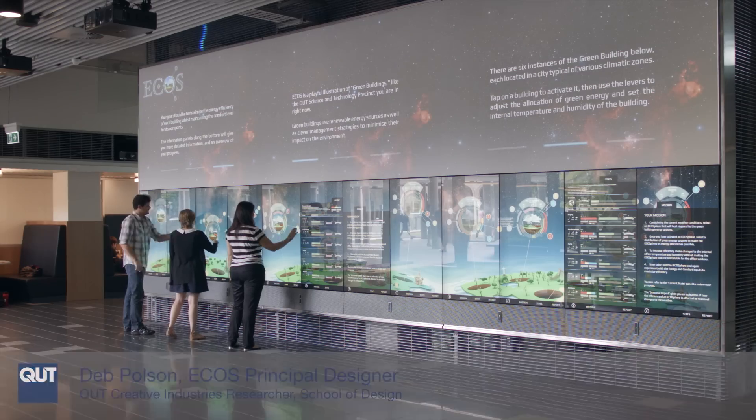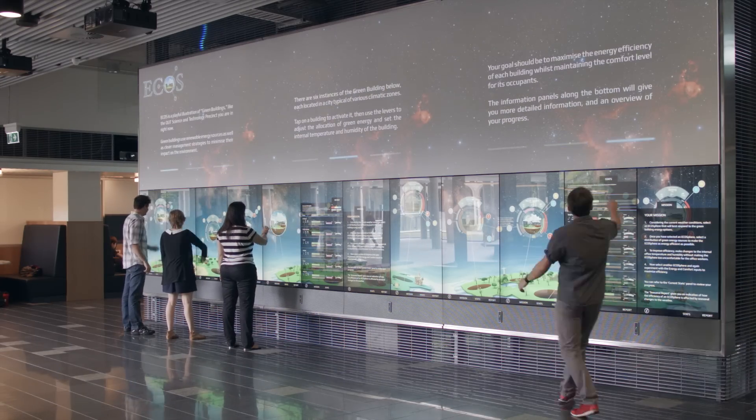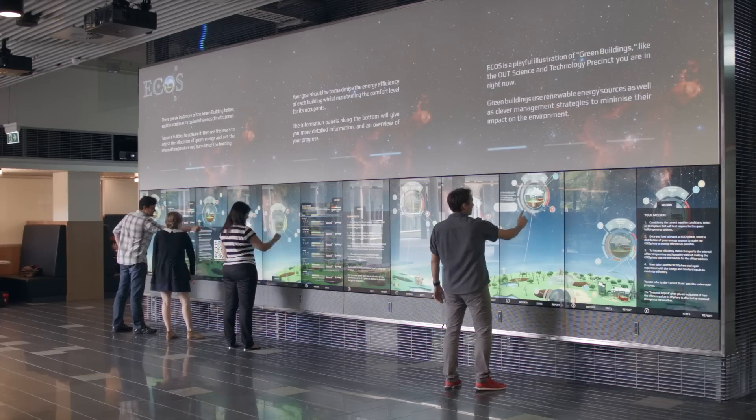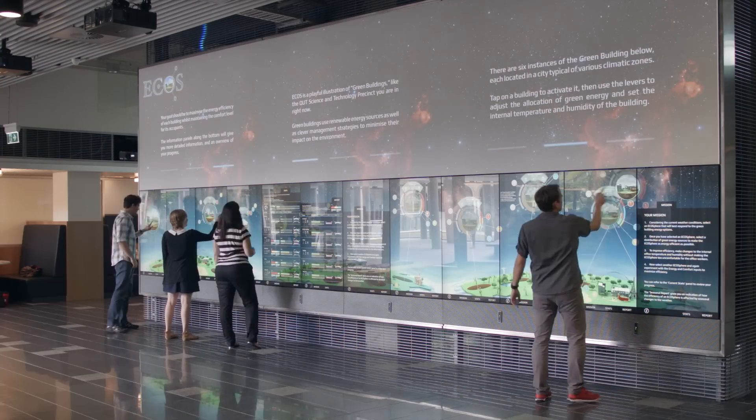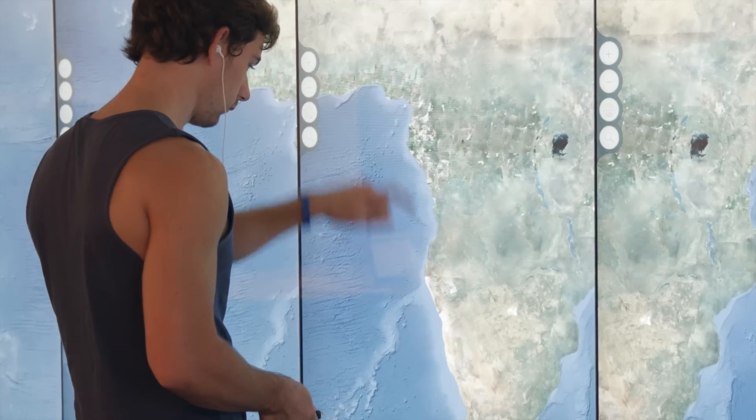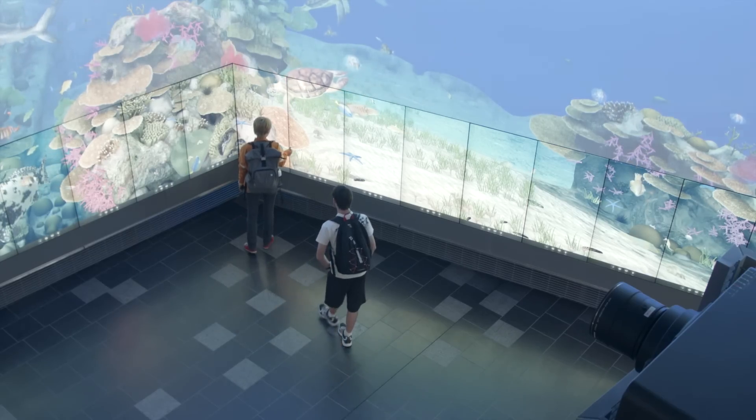Hi, my name is Deb Poulsen. I'm a researcher at QUT in the Faculty of Creative Industries. Our latest project is called the ECOS system, and ECOS simulates some of the complexities behind green building projects. The ECOS project was designed to be displayed at the Cube, which is a brand new installation at QUT using the latest in multi-touch and projection displays.